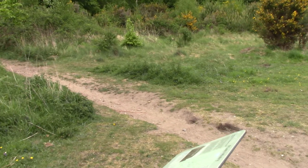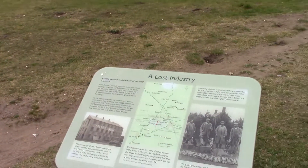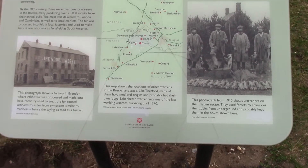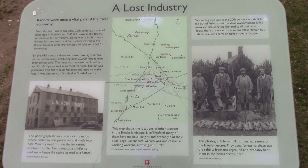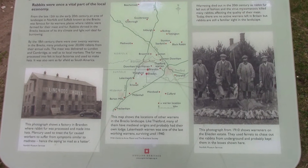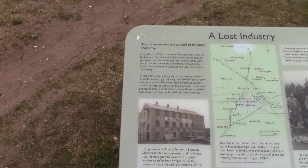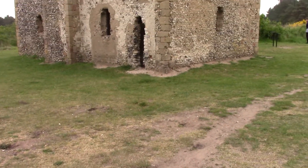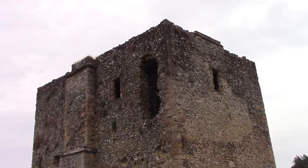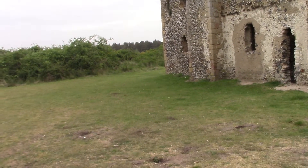Being such a productive rabbit warren, it was obviously a target for poachers, who in those days would have been armed quite heavily — not guns, we're talking bows, arrows, swords, etc. The main thing to say is that Breckland, by the 18th century, was producing 20,000 rabbits a year for meat and fur, with the fur being shipped as far afield as South Africa, apparently.